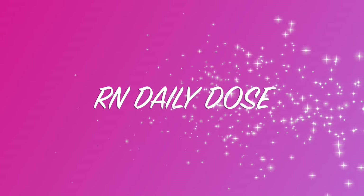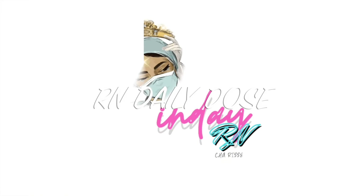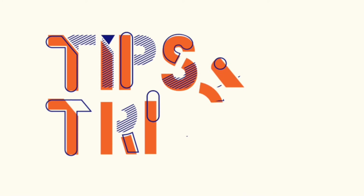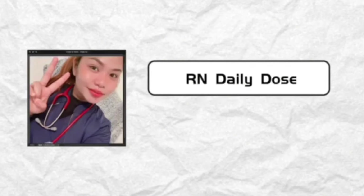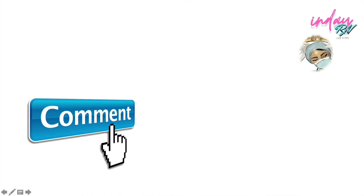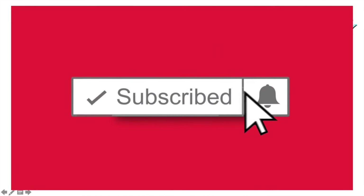Hi guys, this is RN Daily Dose, formerly known as IndiRN, and I'm here to give you some helpful tips to maximize your study for the exam. Before we start, please don't forget to click like, comment, and subscribe to my channel, especially if you are new.